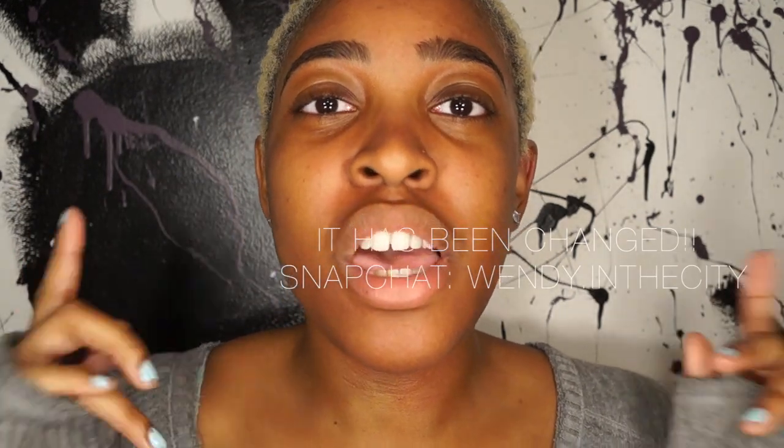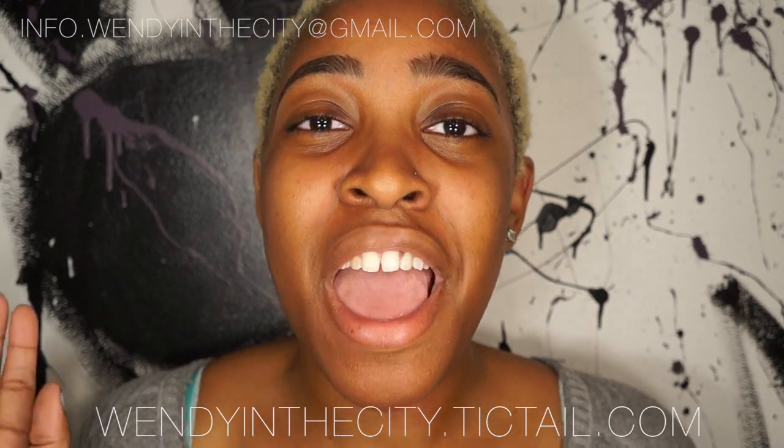I hope you enjoyed the first edition of Face Mask Fridays for the beauty bar. Hit me with a thumbs up if you want more videos like this, and don't forget to subscribe. Share with your friends, and check me out on Snapchat — username is Windee Rose — and on Instagram at wendy.inthecity. Check out my online store at wendyinthecity.ticktail.com. For questions or video requests, email info.wendyinthecity@gmail.com. Also look out for a vlog series coming soon — possibly a cooking vlog series, so leave a comment if you'd be interested!